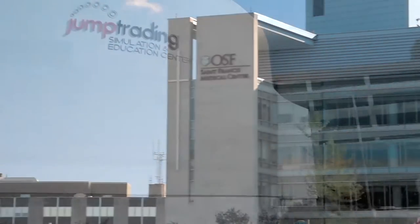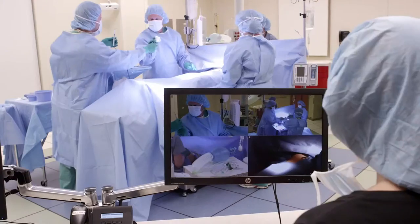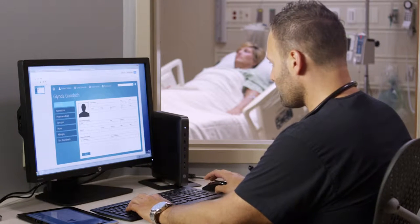Here at OSF Healthcare and the Jump Trading Simulation and Education Center, we're looking to take an already existing good healthcare system and make it great. We'd use HP technology to improve patient outcomes while lowering the healthcare cost.